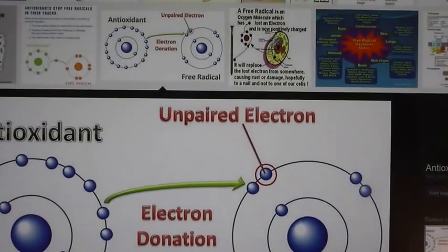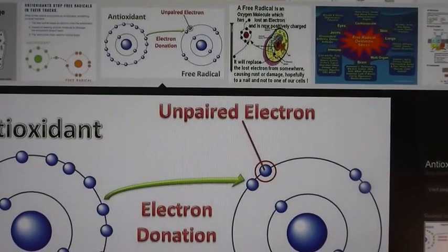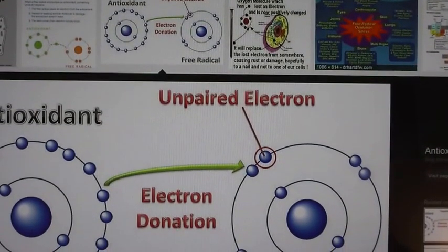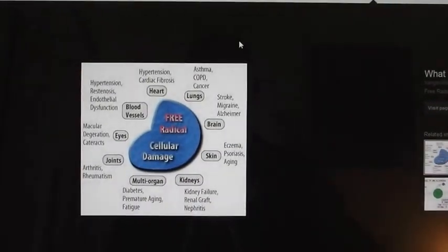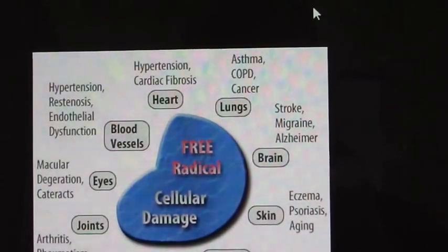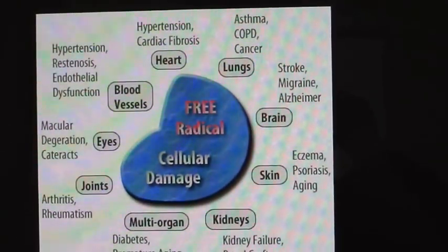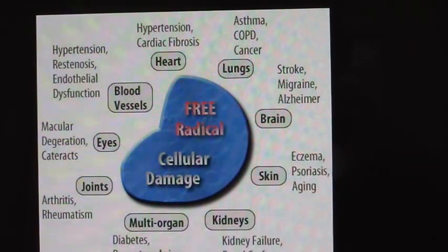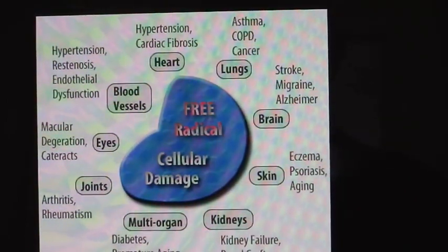People are just unaware of the foods they're putting in their body, and they're basically destroying themselves slowly. This next picture is going to show the free radical cellular damage to all your organs. And if you've purchased a New Age Health Guide, you're going to see this in your face, your eyes, your nose.